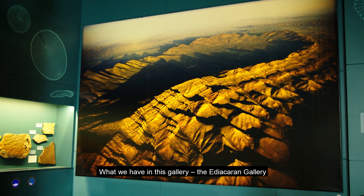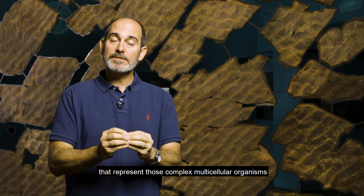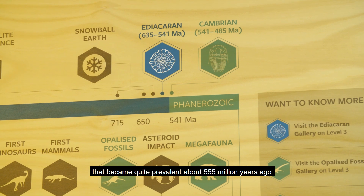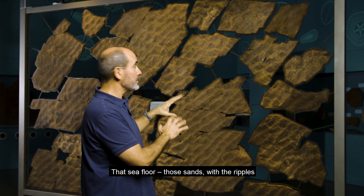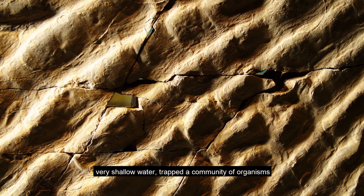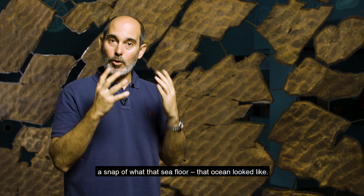What we have in this gallery — the Ediacaran Gallery — is basically the best fossils from anywhere on the planet that represent those complex multicellular organisms that became quite prevalent about 555 million years ago. And what we have behind me is a fossilized seafloor. Those sands with the ripples — very shallow water — trapped a community of organisms when they were still alive, making a snapshot of what that seafloor, that ocean, looked like.